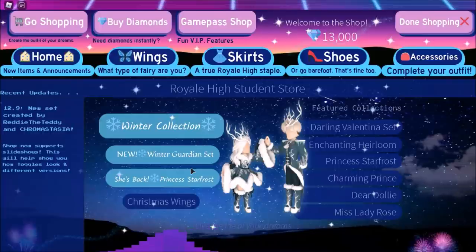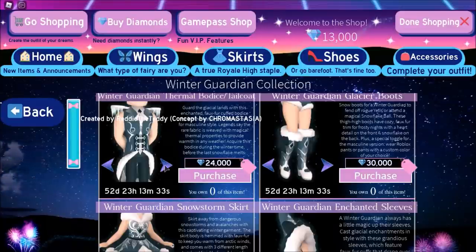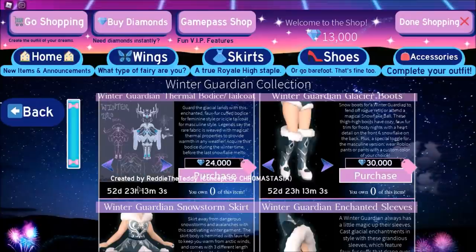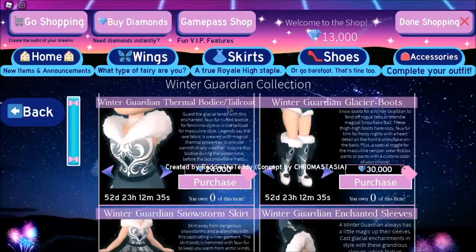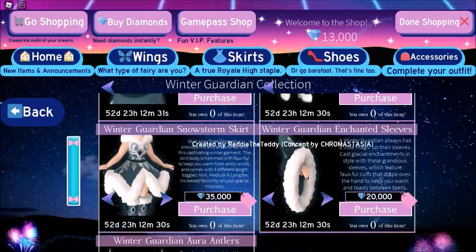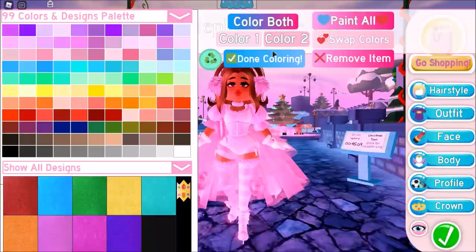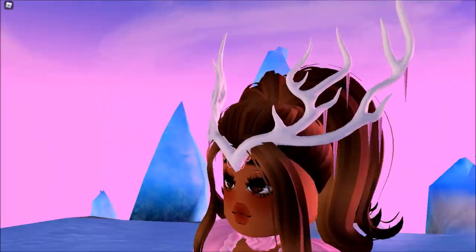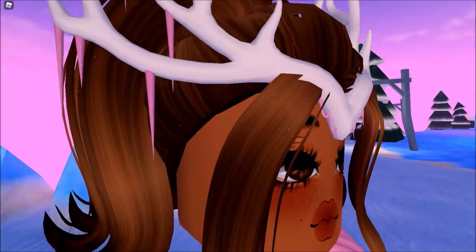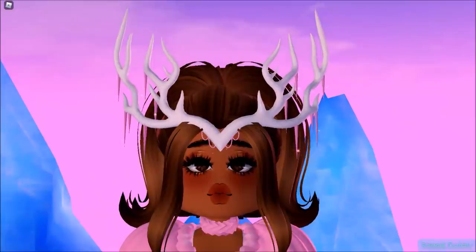Look at all of this — they added new buttons. Let's check out the Winter Guardian set, I'm so hyped! Here's the Winter Guardian collection, and there are little slideshows that show you new images. I love this set so much. Here's the concept art — so cute! We have the thermal bodice slash tail coat, the Winter Guardian glacier boots, the Winter Guardian snowstorm skirt, the enchanted sleeves, and the Winter Guardian aura antlers. I'm literally gonna buy these right now. I'm actually going to be getting diamonds so I can have the full set. Look at these antlers — I thought they'd stick out of my head, but it's actually kind of like a crown. I love these little designs, like hanging jewelry pieces, and these little icicles. I can't wait to get the full set.